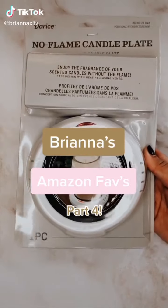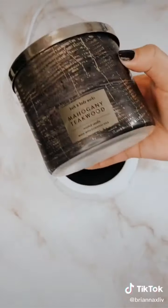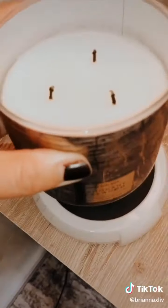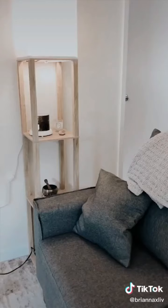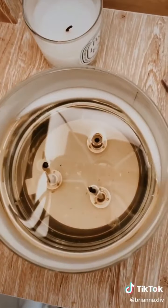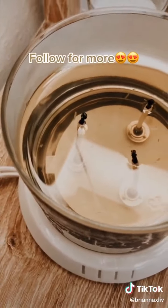Brianna's Amazon Favorites Part 4. If you love candles but would prefer an option without flame, you'll love this no-flame candle plate. I've always wanted to put a candle here but couldn't because of the risk near the lamp, so I was so excited to order this. You just turn it on, let the candle heat up, and for about 15 minutes you'll start to smell it. After an hour it fully melts down. My apartment was flooded with this mahogany teakwood scent and I love that I don't have to worry about the flame or smoke.